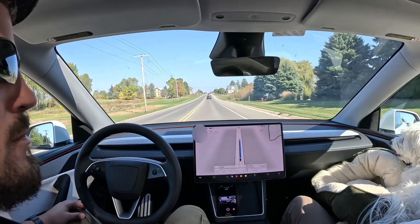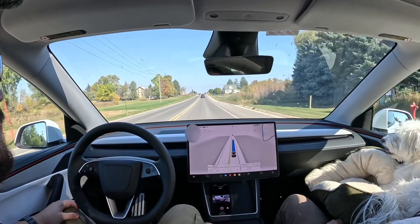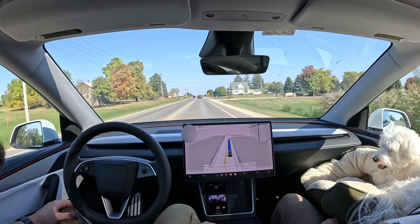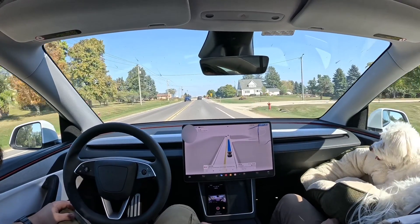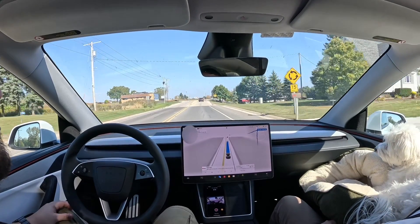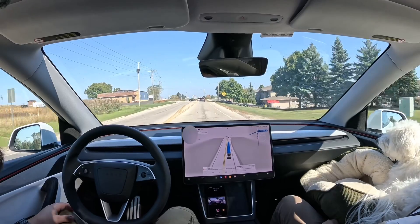Now it's cruising and accelerating with no obstacles in the way. Coming up ahead, we'll have a roundabout. In my experience, Teslas have done fantastic going through roundabouts and monitoring what's there.